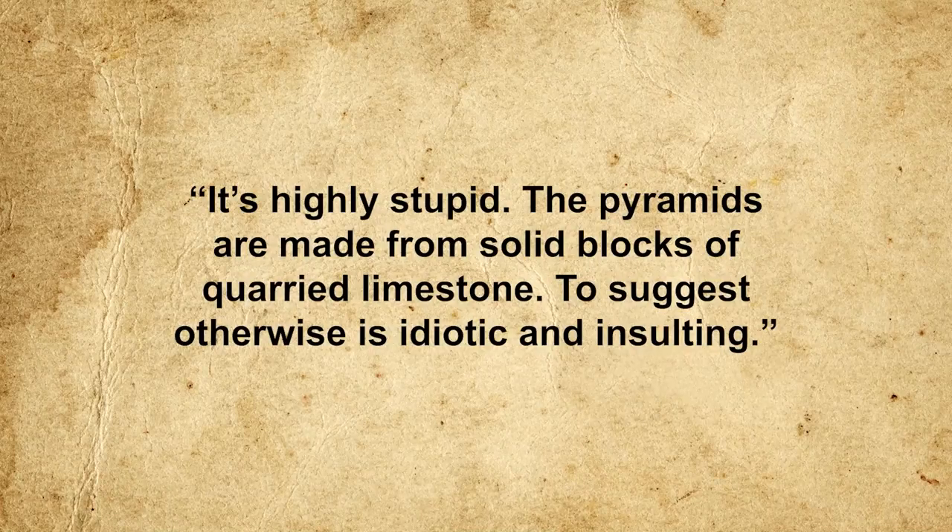Davidovits had finally cracked the age-old riddle of how the pyramids were built. In 1988, he published his results in a book titled The Pyramids: An Enigma Solved. Yet despite the chemical evidence backing his theory, it immediately attracted overwhelming scorn and hostility from mainstream Egyptologists. Among Davidovits' greatest critics is Zahi Hawass, former Egyptian Minister of State for Antiquities Affairs, who of the theory stated: 'It's highly stupid. The pyramids are made from solid blocks of quarried limestone. To suggest otherwise is idiotic and insulting.'